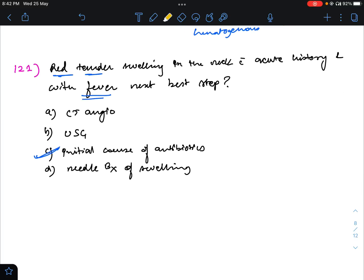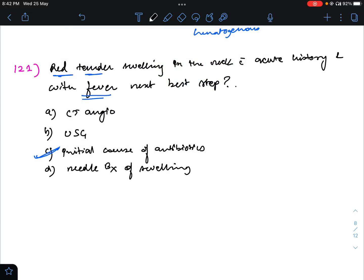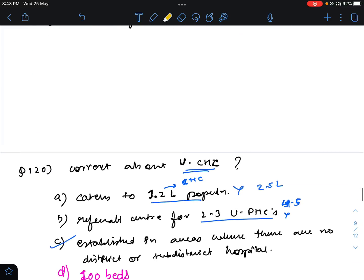Red, tender, pulsatile swelling in the neck with a short history of fever — next best step. I had missed that it was a pulsatile swelling. While the short history suggests an infectious etiology, if pulsatile is mentioned, that should be the keyword. The answer should be USG Doppler. Initial course of antibiotics also seems correct, but since pulsatile is mentioned, the more favorable answer will be USG Doppler.